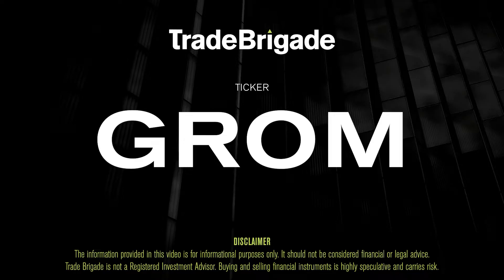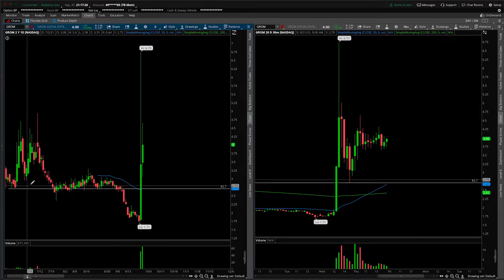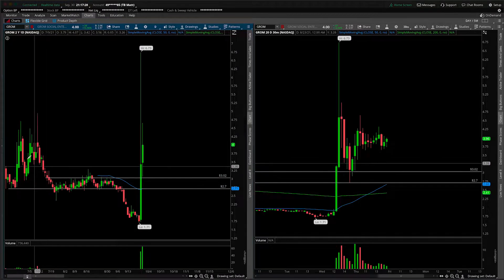What's up, traders? Matt from the Trade Brigade here doing a technical analysis on ticker symbol GROM for Grom Social Enterprises. On the left-hand side we have the daily time frame, and on the right-hand side the 30-minute intraday time frame. Let's talk about this one together as we give ourselves that daily roadmap, just pointing out obvious areas of support and resistance.